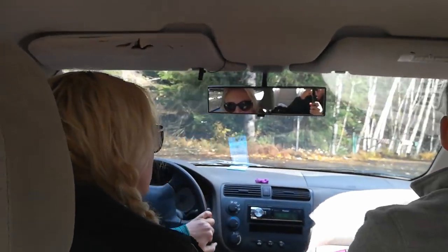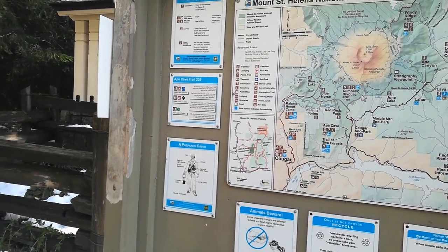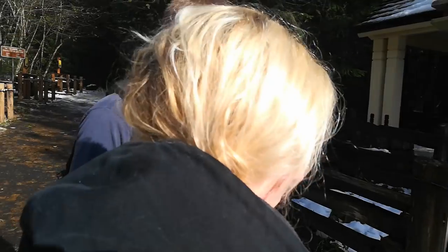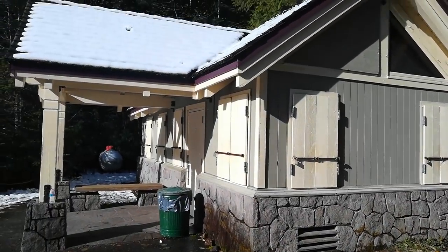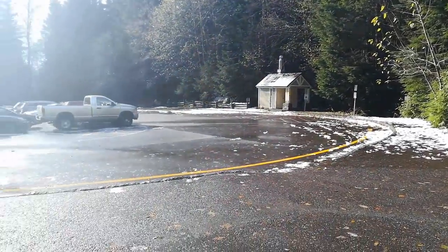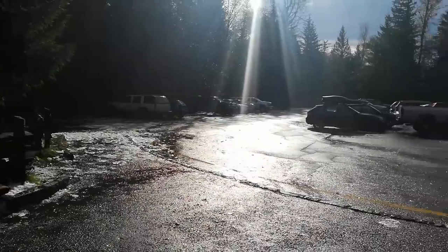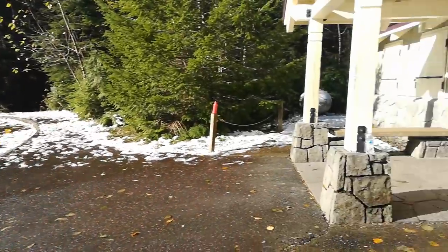Let me know in the comments what you think it is. I'm just going to put my beanie on. Last time we were here, it was a good one foot of snow. We hiked up here, trudged through the snow for nearly two miles — the death march.